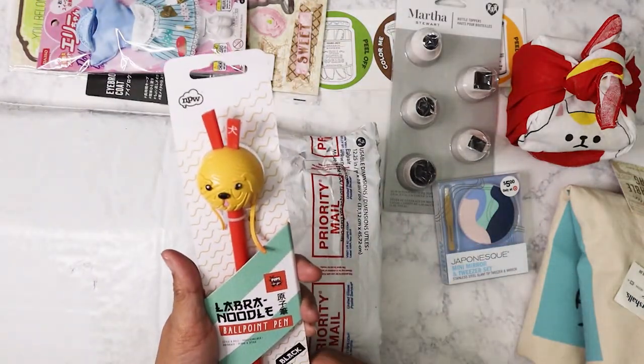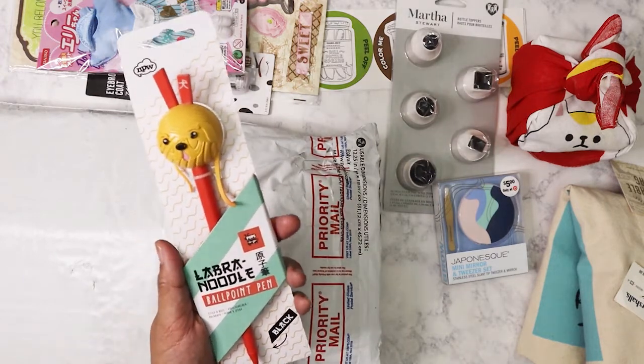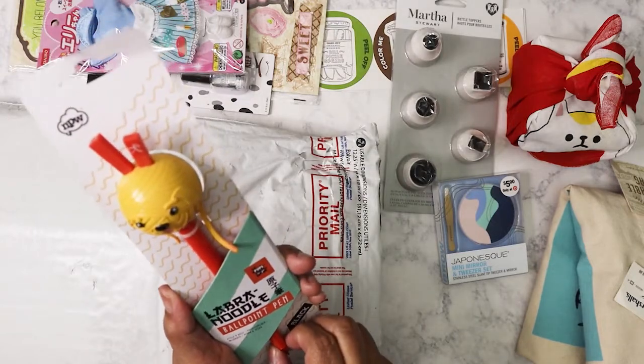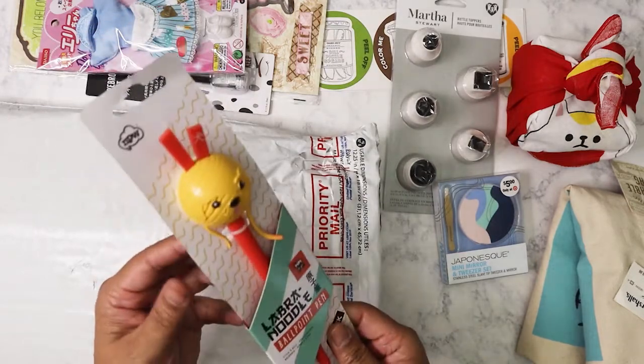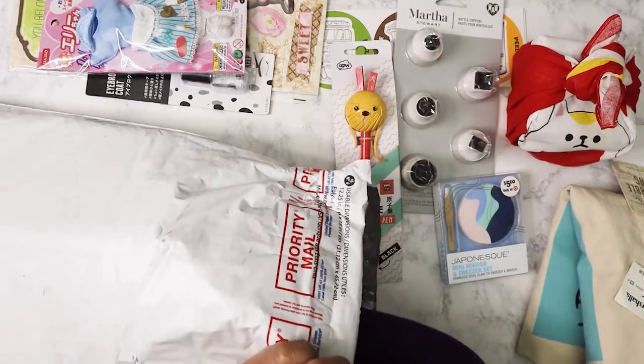What do we have here? A Labra Noodle ballpoint pen! This is awesome, I love this, Kat. This will be my new planner pen.